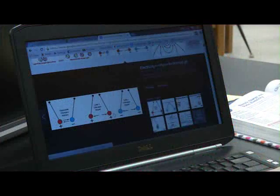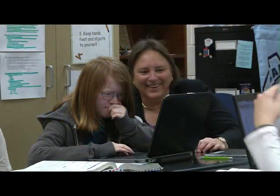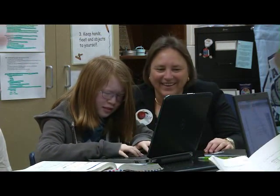In my high school physical science class today, students created a collaborative study guide for our electricity and magnetism unit using the PowerPoint feature of Office 365. Representatives from Microsoft joined us as we explored these new technology tools for the first time.